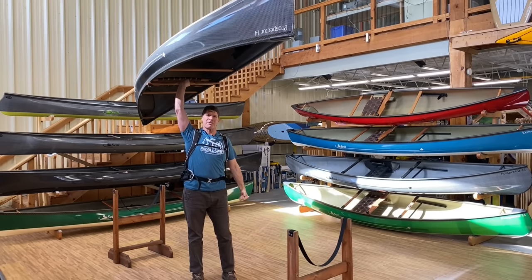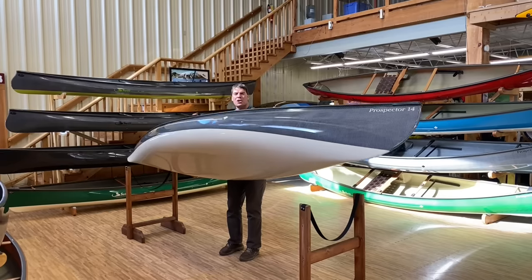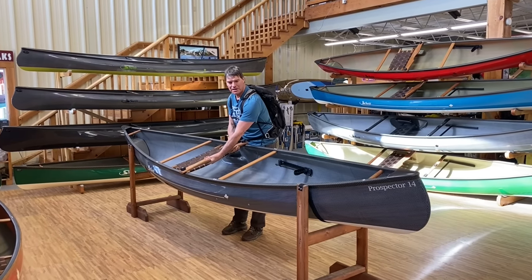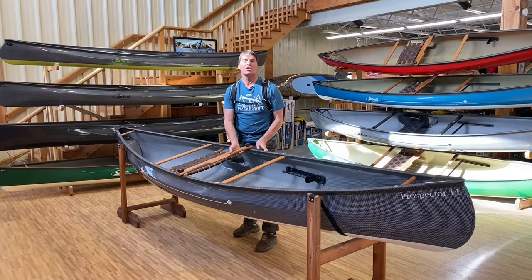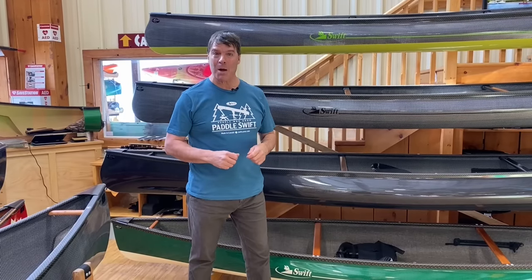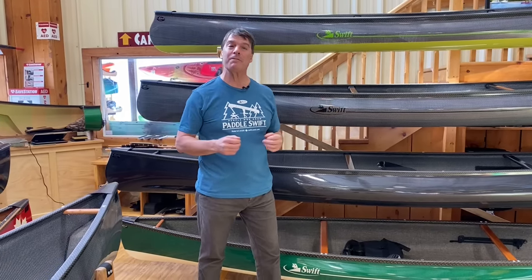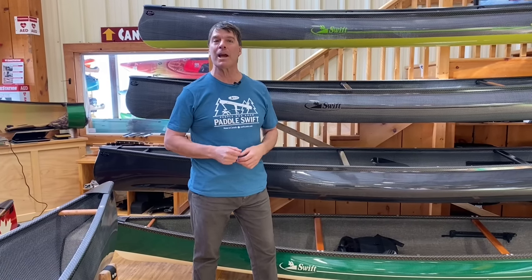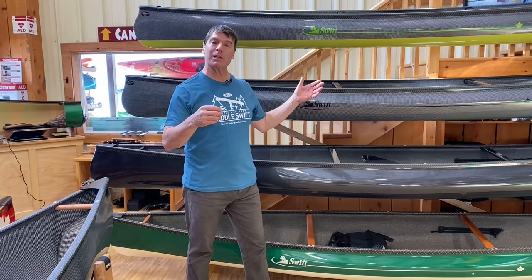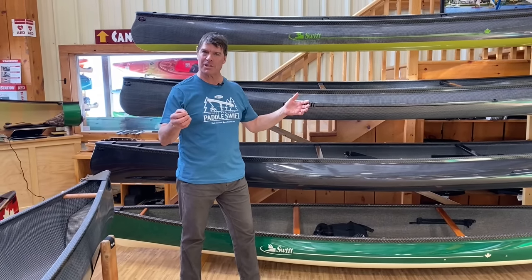Hey folks, it's Bill Swift from Swift Canoe and Kayak. We are here today to show you our beautiful line of 2022 solo canoes. Swift is a company of paddlers and we've been very fortunate to have our roots at Algonquin Outfitters, a canoe trip outfitting company. We've developed a relationship with an extraordinary designer, David Yost.